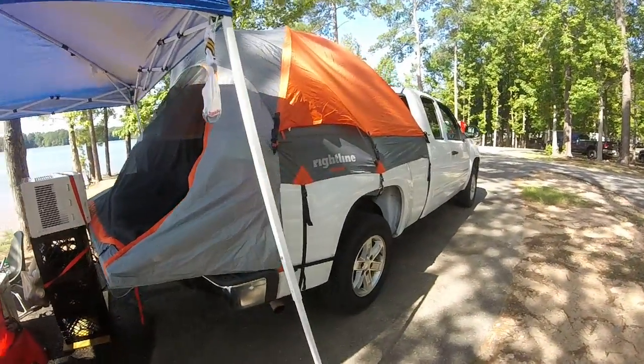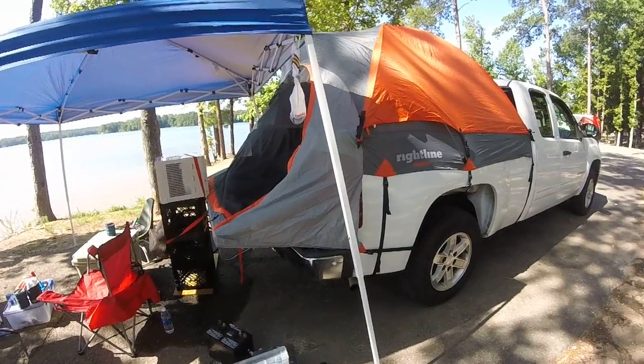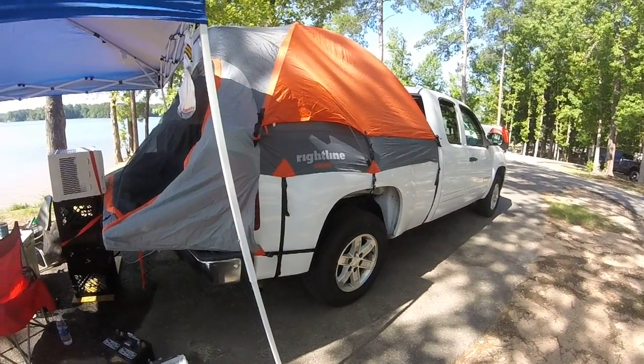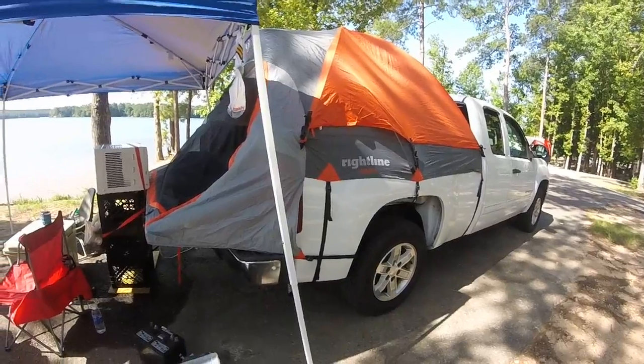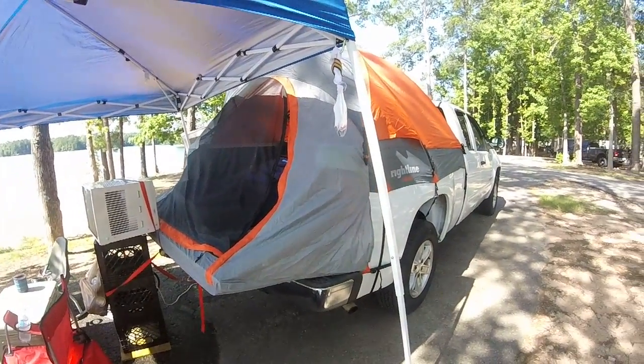Go to rightlinegear.com and check out the tent. I got mine on Amazon and had no problems whatsoever. Like I said, go to my first video and I'll show you how to set up the tent and everything. Alright, we're out man — see you on the next video!